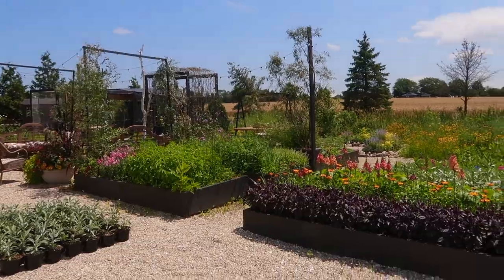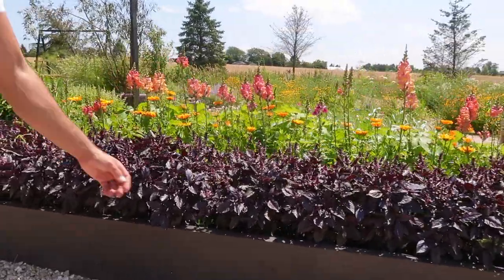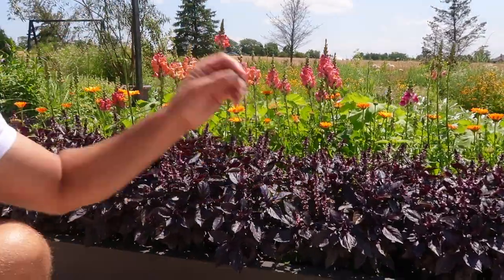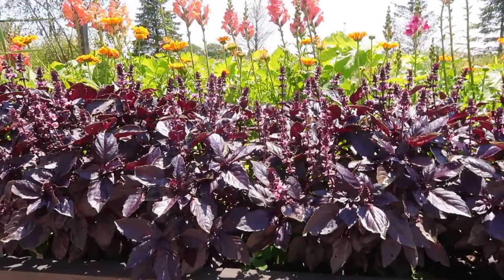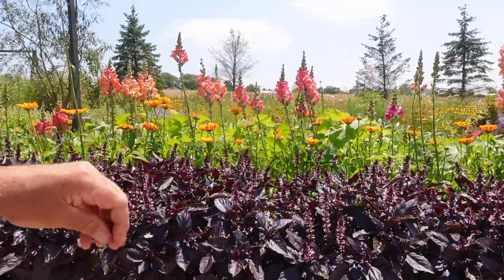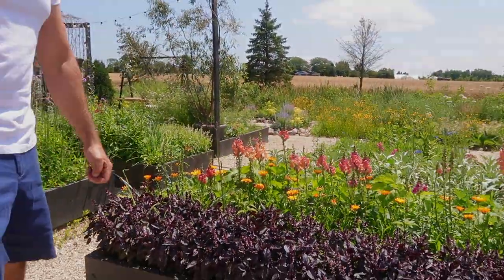This side of the garden, oh my goodness - this opal basil is so gorgeous with those calendulas and the snaps. It smells amazing. Well, we can save this for the next video.